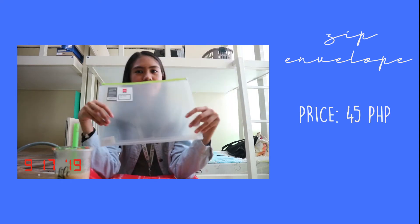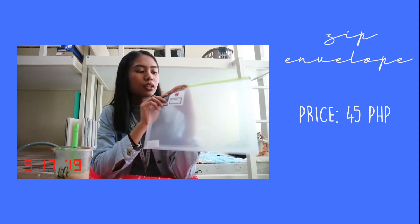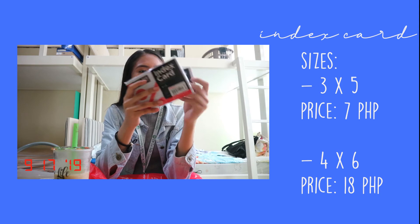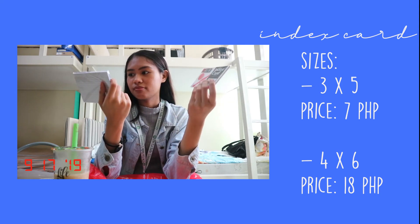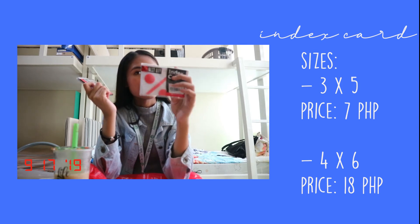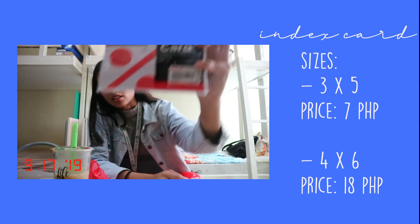Next, every college student must have this — a zip bag, a daily zip envelope. The price is 45 pesos and I think this would be the one I'd be bringing to school, because this is where I would put my papers. And then also — index cards, because they would be asked by professors. I bought one-eighth and one-fourth index cards, which are 3x5 and 4x6. The smallest is 7 pesos and the one-fourth index card is 18 pesos.